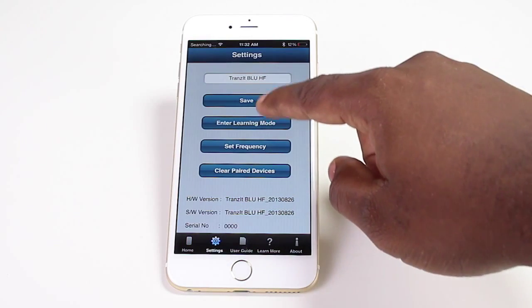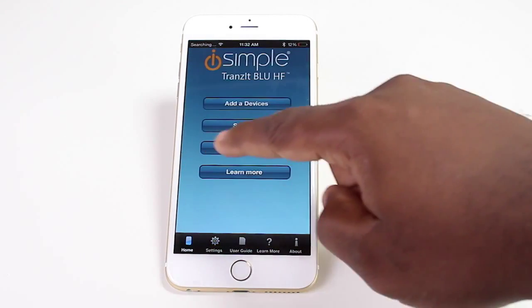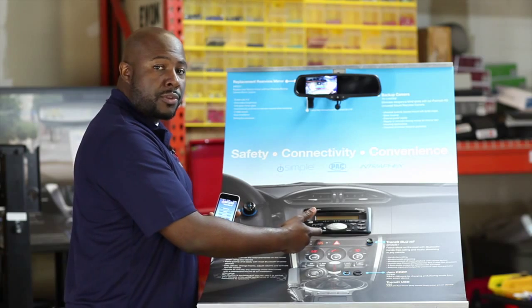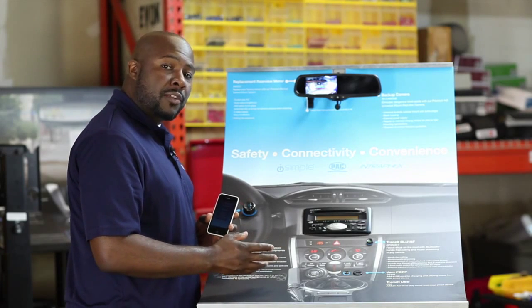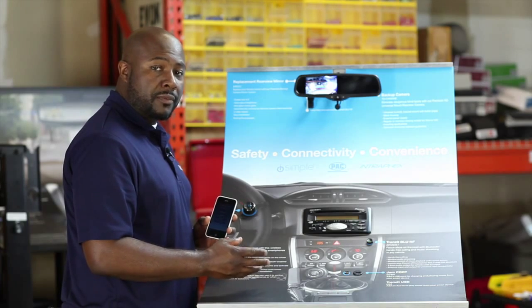Once you've set the radio station, the Transit Blue HF or 2351 can be connected to the factory radio either through FM modulation or through the factory 3.5 AUX input. The main functions of the 2351 are hands-free calling, Bluetooth audio streaming, and VR control of the phone.